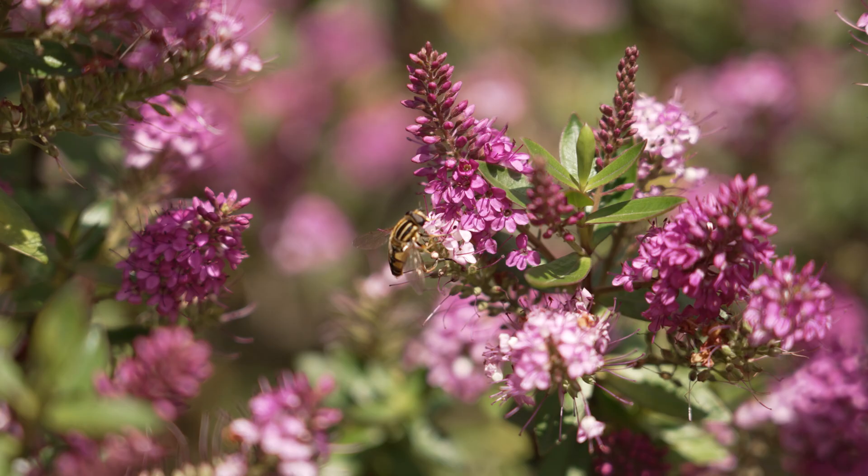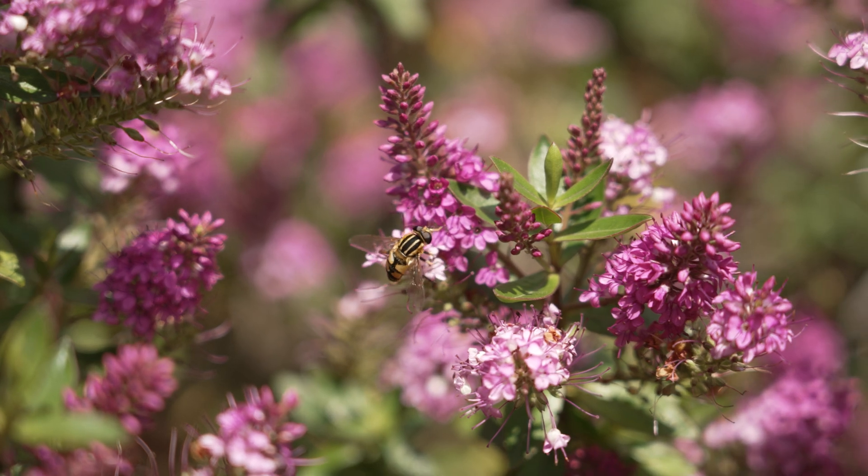Hoverflies like to bask on leaves and branches. I'm looking for some in my school garden.